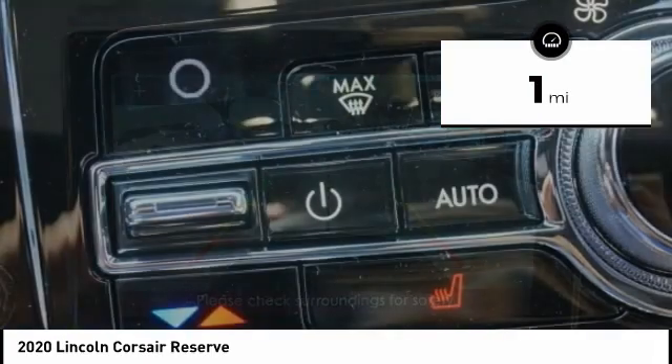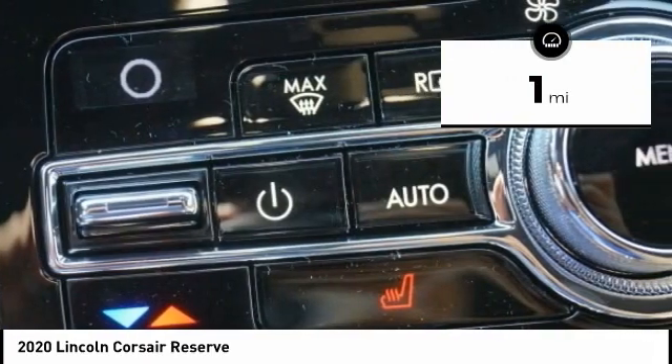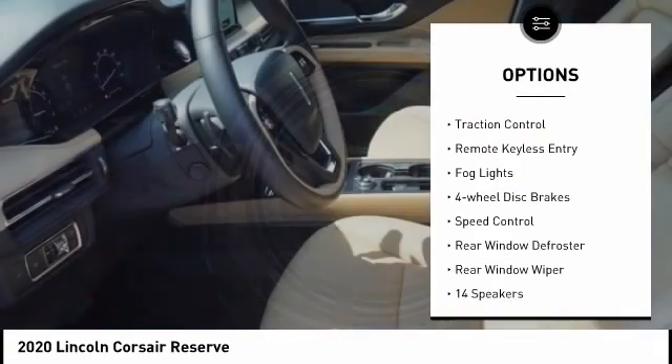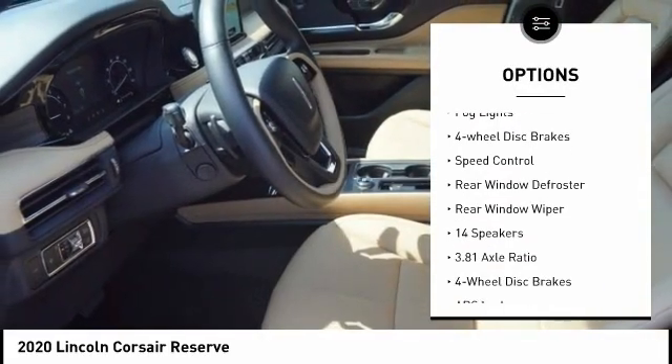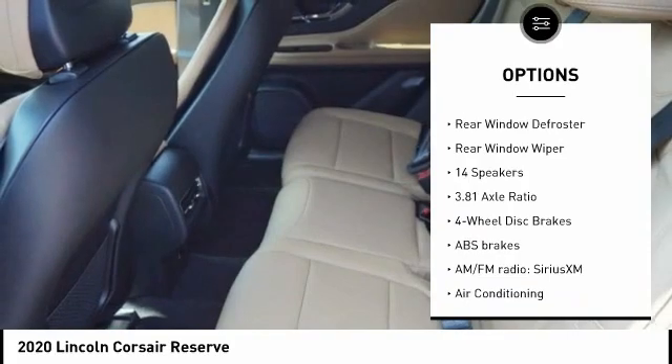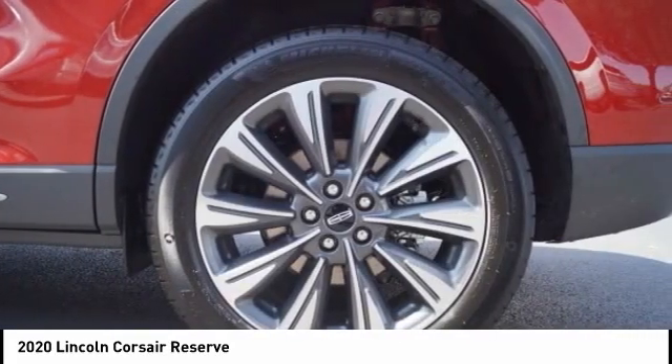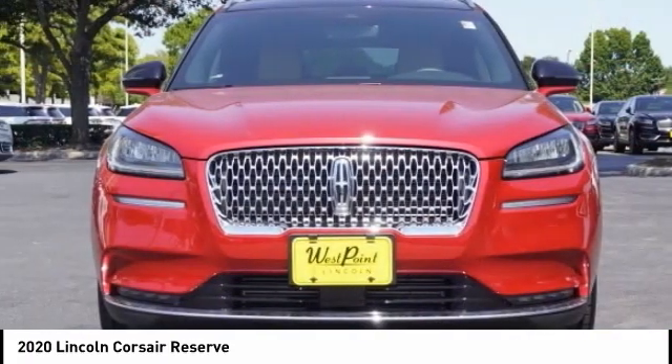This vehicle has less than 100 miles. Here are some of this vehicle's great options: electronic stability control, power liftgate, brake assist, traction control, remote keyless entry, fog lights, four-wheel disc brakes, speed control, rear window defroster, rear window wiper.